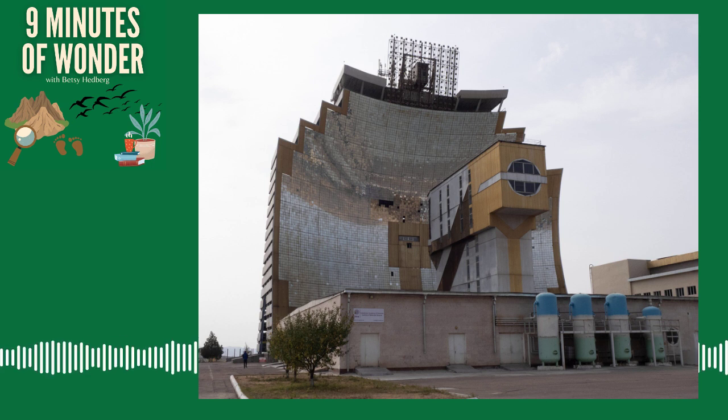Welcome to Nine Minutes of Wonder. I'm Betsy Hedberg. I hope this podcast will help you rekindle your sense of wonder for this awe-inspiring world. If you like what you hear in the next few minutes, please subscribe and share.